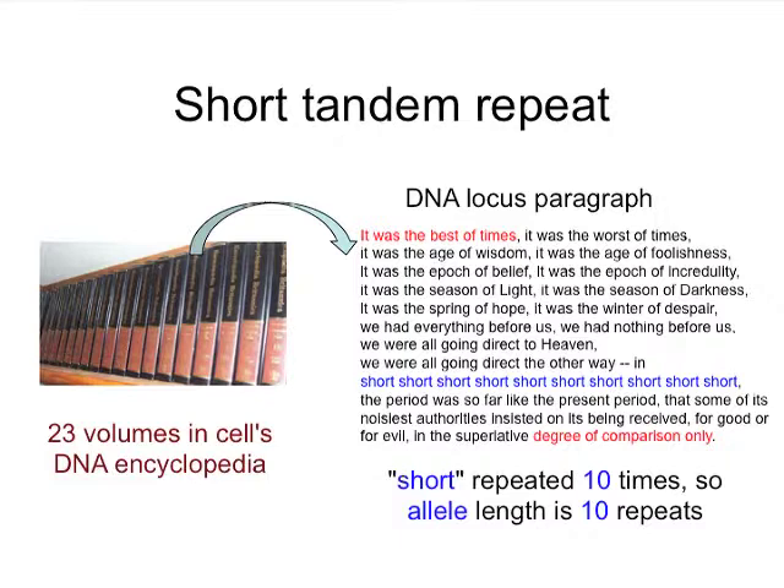These paragraphs are selected by scientists for variation — variation somewhere in the middle. There's a word, 'we were all going direct to heaven, we were all going direct the other way,' and there are ten repeats of that short word. So in this particular copy of the encyclopedia, at that volume, at that paragraph, the allele length — or the variation — would be ten repeated words. That's the basis of identity with short tandem repeats: how many times the word is repeated. The more the word is repeated, the longer the paragraph. Scientists measure the length of the paragraph to determine how many times a word is repeated. That's the basis of STR, or short tandem repeat technology.